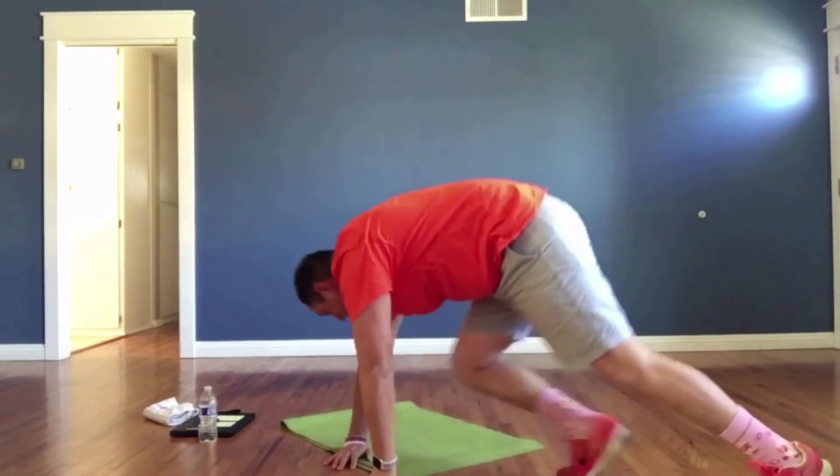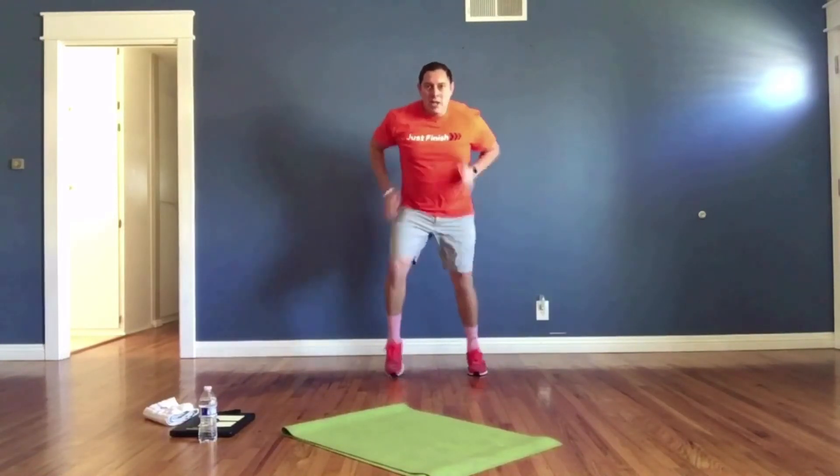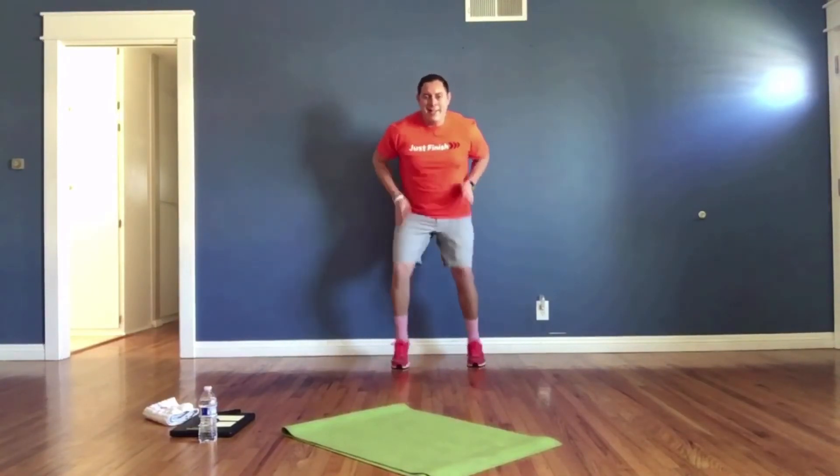On your feet — quick feet! On your toes, on your toes, let's go! Pump those arms with everything you've got. 30 seconds, come on — work hard, just finish!